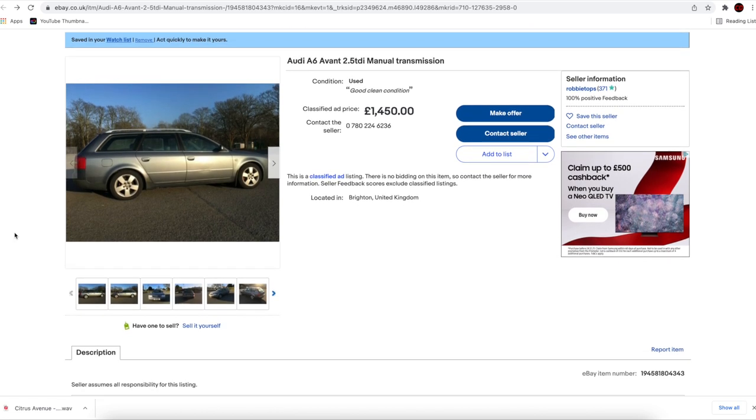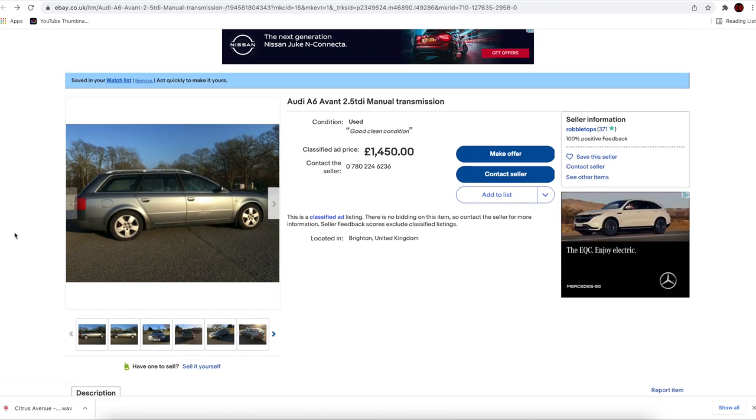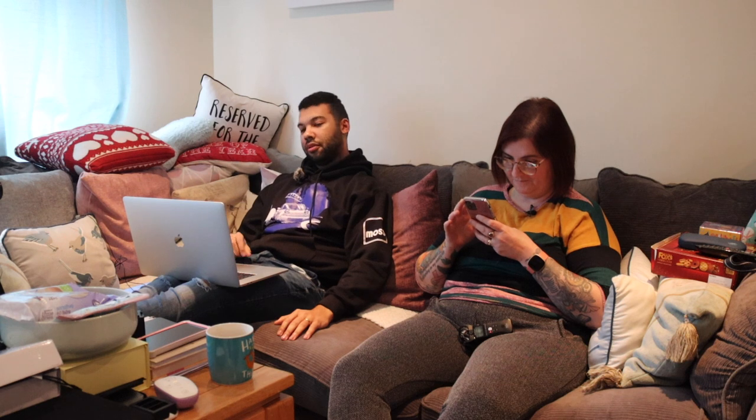I call back about the Audi A6 in Brighton just to check — and it turns out it sold the day before yesterday. The advert is still up. That is very irritating.